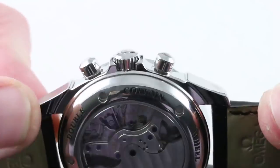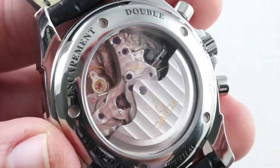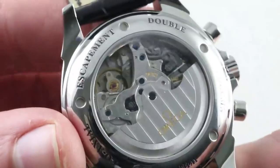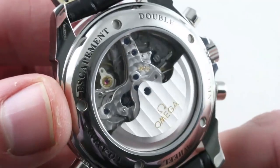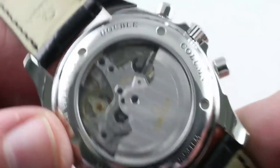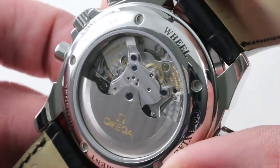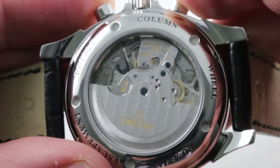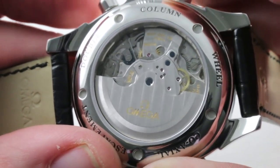The chronograph pushers are vintage style pump form, actuating a true high horology movement. This is based on a Frederic Piguet, but not the 1185 — it's based on the thicker and somewhat more robust 1285. It features a dramatically layered set of bridges, and not one but two separate column wheels, along with a dramatic unidirectional winding system. The actuation of this system is a little piece of theater that you and your friends will enjoy.